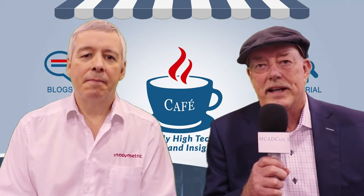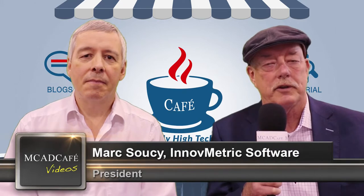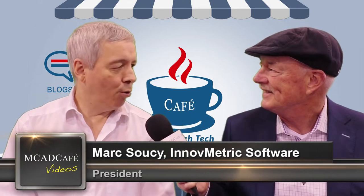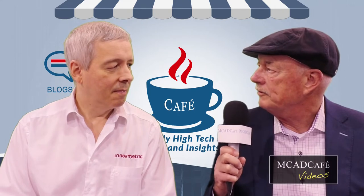This is Jeff Rowe with MCAD Cafe and we're at IMTS this week in Chicago. Joining us this afternoon is Mark Soucy of Inovmetric. Thank you very much for joining us. Thank you, Jeff. Can you provide our audience a little background about Inovmetric?